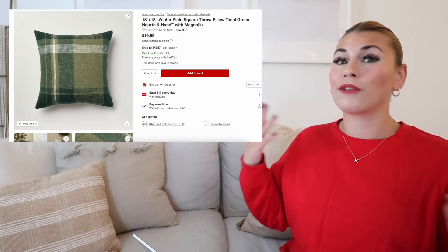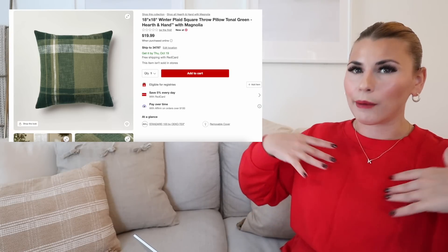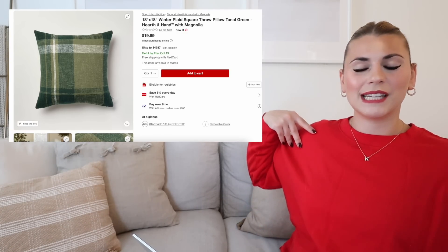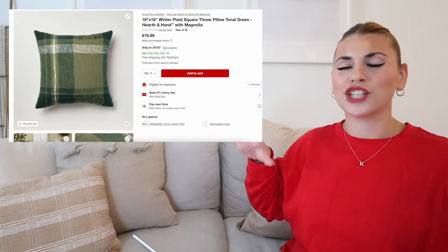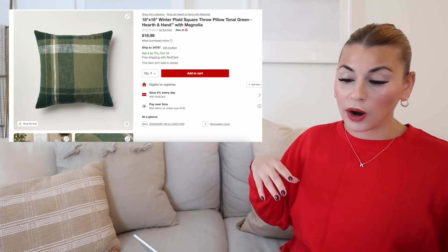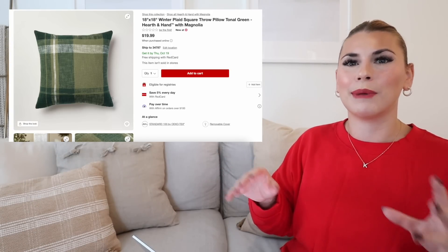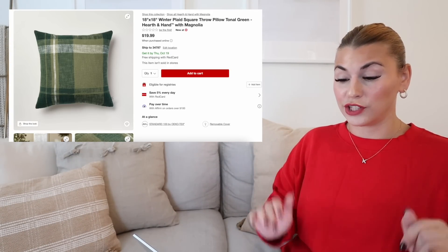Next up, if you are more of a green lover like me, this is another really great option. I feel like this is one that I would personally go more for, just because I don't do a ton of red in my decor — which may seem a little bit funny considering I'm wearing like the brightest red sweater ever. But I just don't do it a ton in my home decor. So I am loving this green option. I just wish that the green came in the 24 by 24 size. But regardless, I really love this green plaid option.